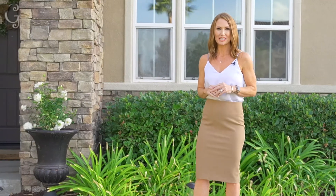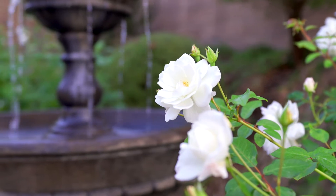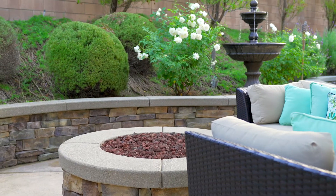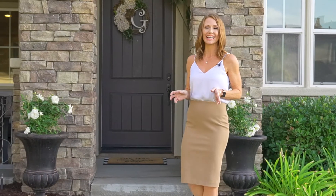Hi, Ashley here with the Ashley Cooper team and we have a stunning home to share with you today. Located in the Wolf Creek community, this home offers five bedrooms, three bathrooms, a three-car garage, and sits on a cul-de-sac. Come on in, let's take a look.